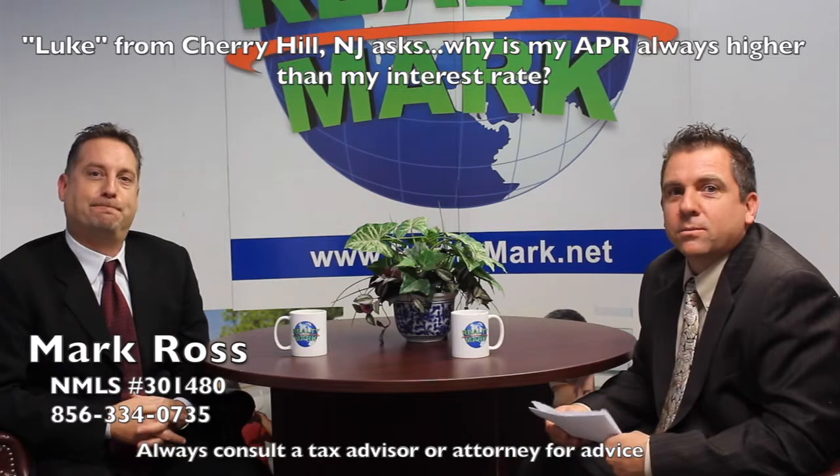RealtyMark — don't make a move without us. Good morning and welcome to today's question and answer segment on RealtyMark. Today with us is Mark Ross from Savings Home Mortgage. Today's question comes from Luke in Cherry Hill, New Jersey: why is my APR always higher than my interest rate? Your interest rate is the rate you're paying for your monthly payment based on the amount you owe — your loan balance and rate equal your monthly payment. Your APR takes in your rate, your loan balance, your payment, plus all associated fees with the transaction. That's why it always seems a little higher, but your effective payment rate will always be your interest rate. Hope that cleared it up, Luke. Good luck.